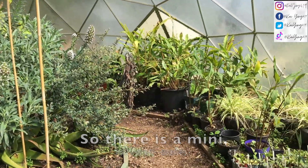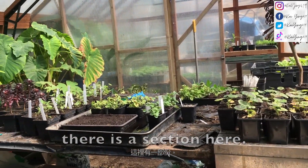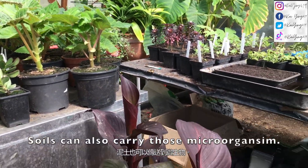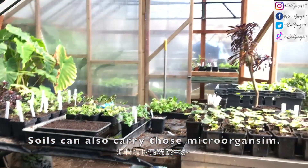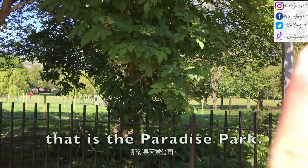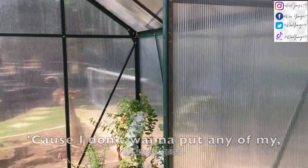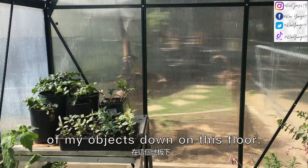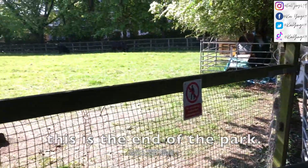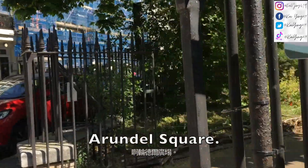There is a mini botanical garden here with a section with plants and stuff, but the sign says that soils can also carry those microorganisms, so I'm not going to go in there for safety reasons. I think that is the Paradise Park, but I don't think I will fly my drone there because I don't want to put any of my objects down on this floor. I think this is the end of the farm — it's really small.